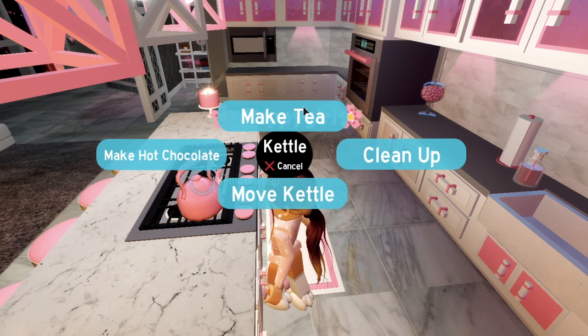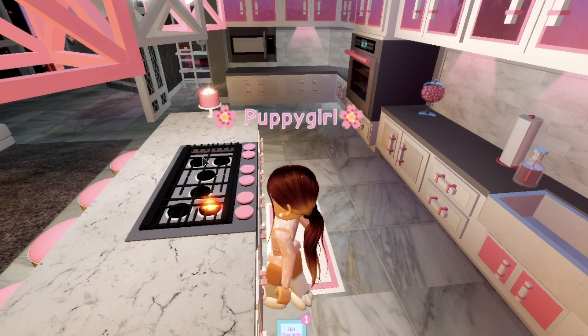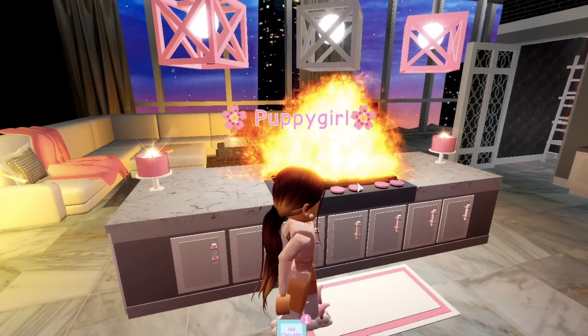Hmm, what should I make? I normally make tea in the morning, but since it is Christmas time, why not make a cup of hot chocolate? I have so many flavors to choose from — oh gosh, fire fire fire fire!